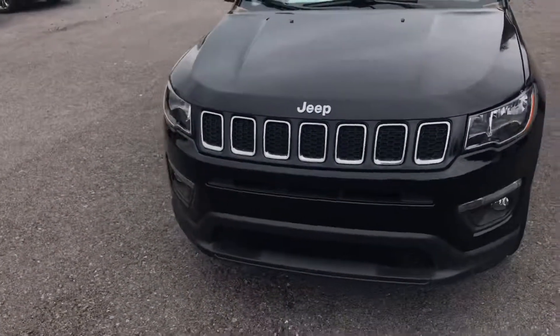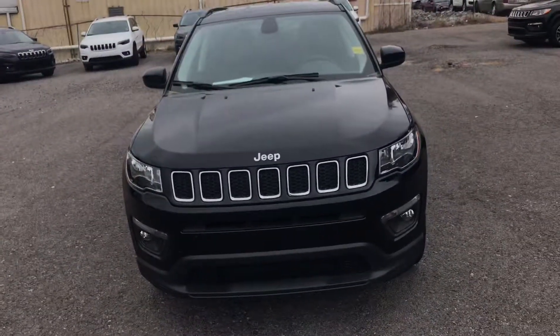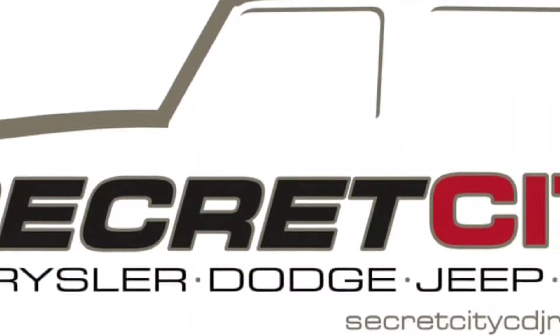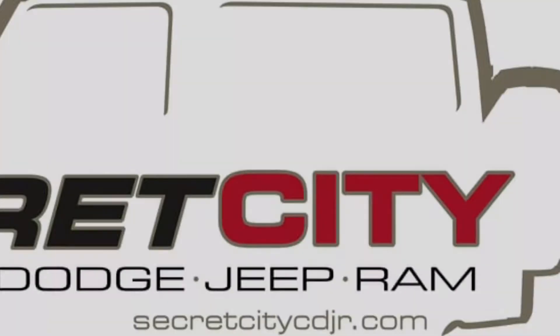And that's the 2018 Jeep Compass. Hope you enjoy it so you can see a little bit of your car.